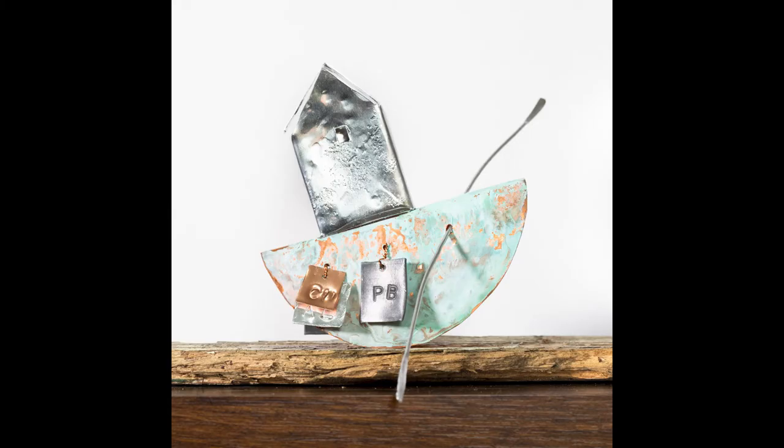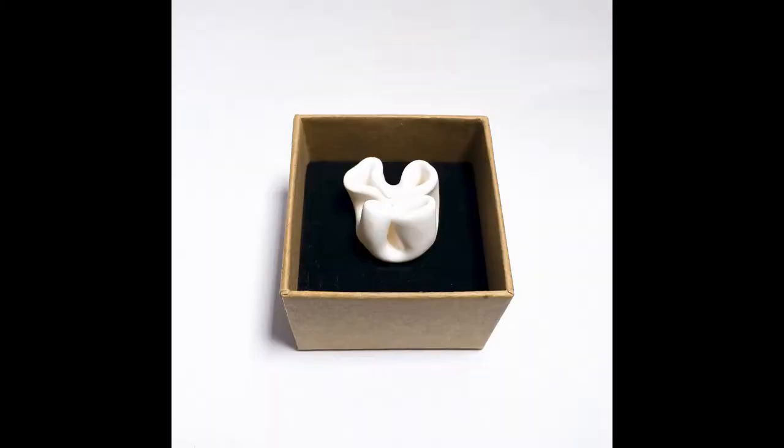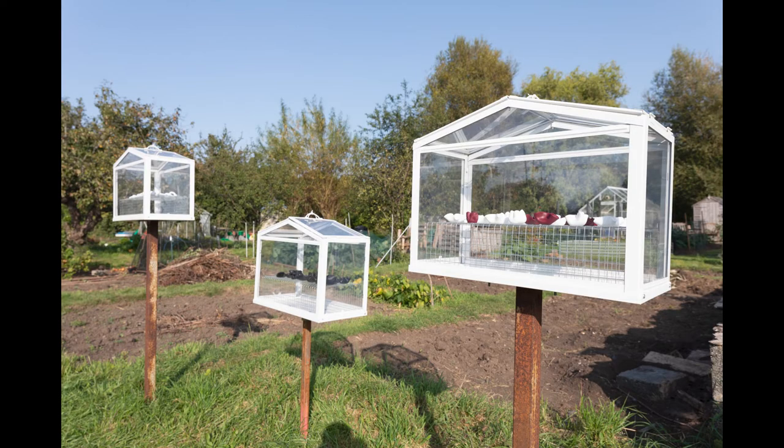Although my range of interest is wide, I'm currently especially interested in concepts around house, field and flow, and the combination of different, often found, materials.